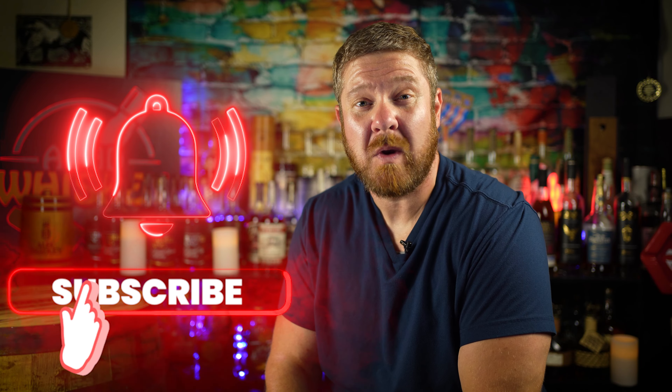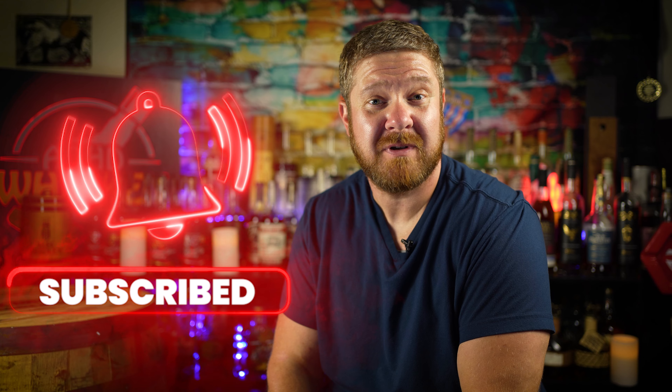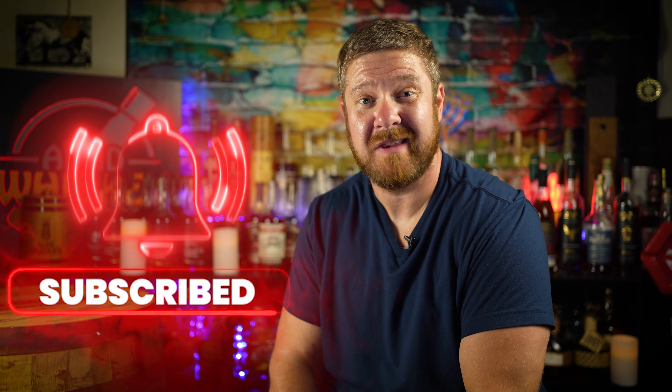You asked me to tell you about my favorite bourbons that I currently have open. Well, maybe not you, but one of you did. So guess what I did? I pulled out 10 of my favorite bottles that I currently have open, and I'm going to reveal them to you in no particular order. But if you stick around to the end, I'll tell you my favorite bottle I currently have open.